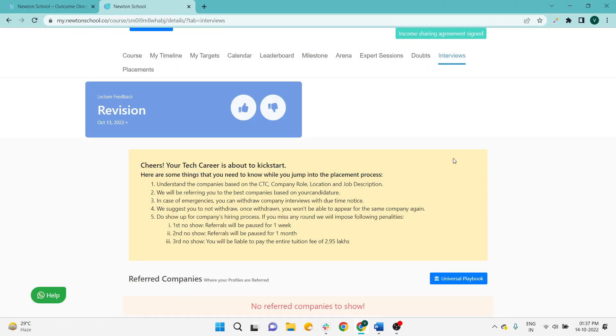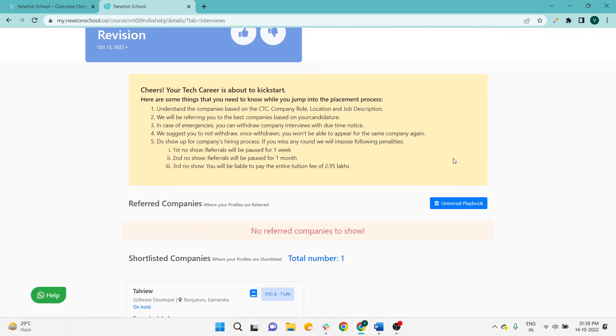Hello coders, welcome to this new video. In this video we will talk about the referral system of Newton School — how the placement status is going on. Right now it is October, so almost for the batch of Jan, Feb, March, April, students are getting referrals from Newton School according to their preferences chosen in the placement tab. So those students who are saying that referrals are not going on — those statements are not valid.